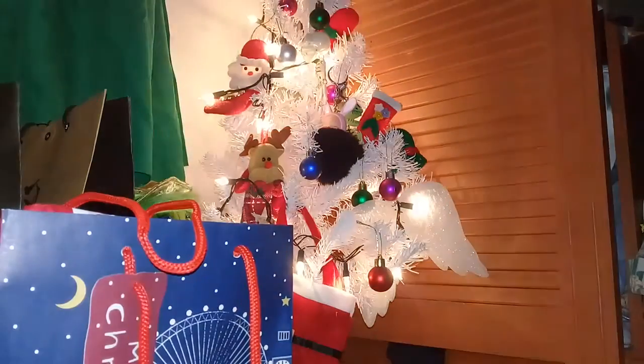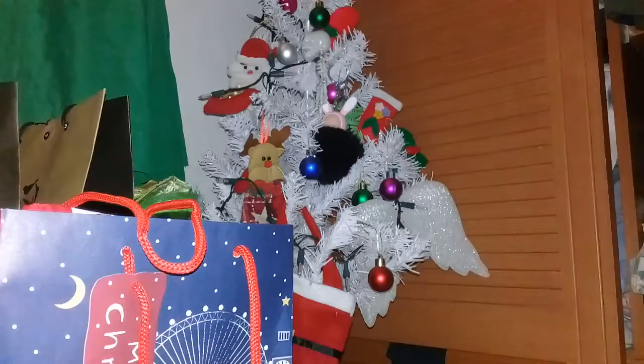So hello guys, we'll be showing you some of the Christmas decorations from Daiso.